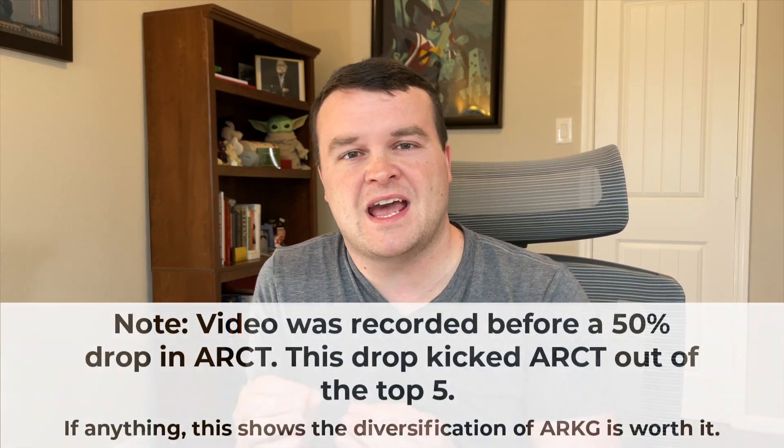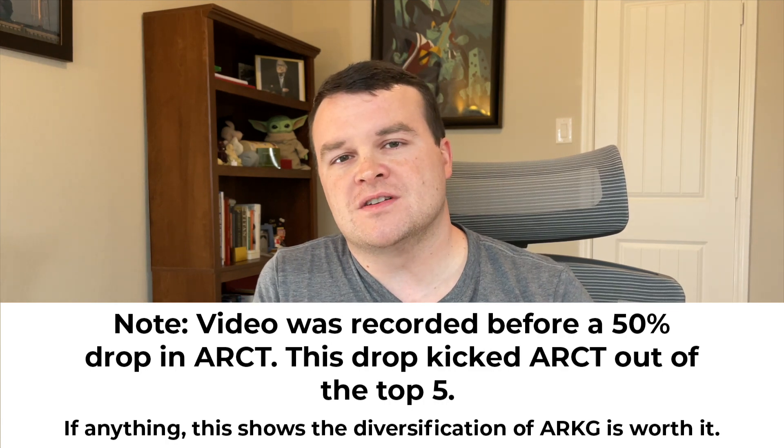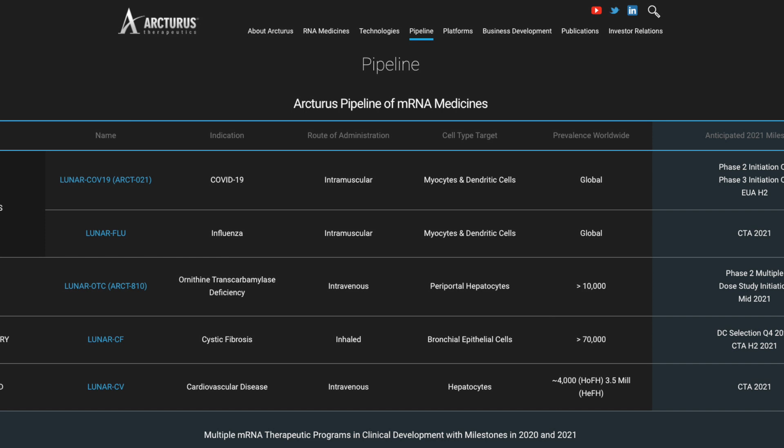Fourth company is Arcturus Therapeutics, ticker ARCT, making up right about 5% of ARK's holdings today. Arcturus is focused on discovery, development, and commercialization of treatments for rare diseases. The focus here is on RNA — which is probably something you've heard a lot about these past couple of months — the same technology that Pfizer and Moderna use for their COVID-19 vaccines. Arcturus is also working on its own COVID-19 vaccine in clinical trials right now, and it's also working on treatments for cystic fibrosis, influenza, and its own influenza vaccine. It's targeting diseases that affect a lot of people — influenza affects millions worldwide, and cardiovascular disease is another target.